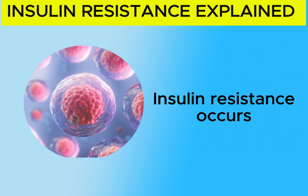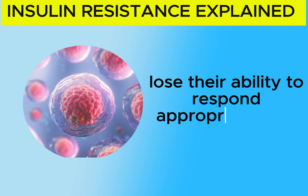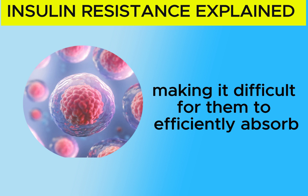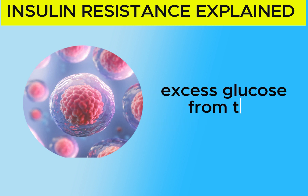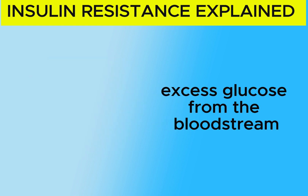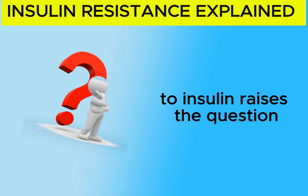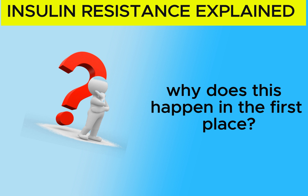Insulin resistance occurs when our cells lose their ability to respond appropriately to insulin, making it difficult for them to efficiently absorb excess glucose from the bloodstream. The resistance of our cells to insulin raises the question: why does this happen in the first place?